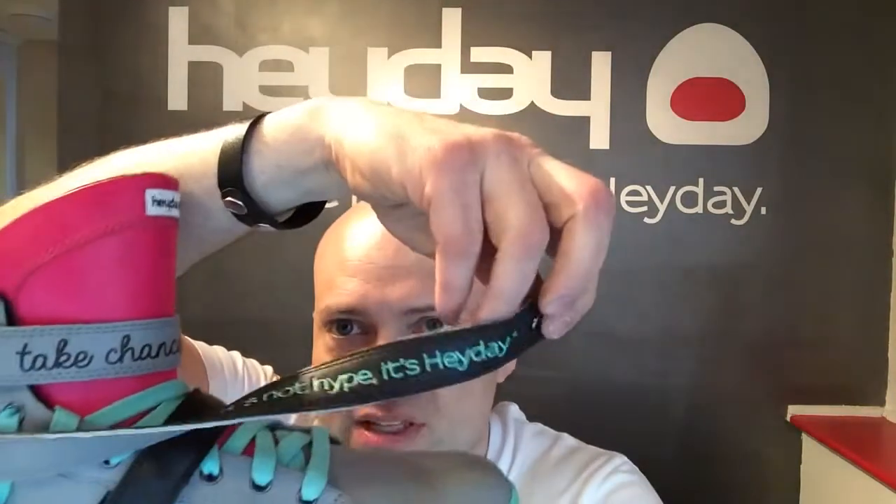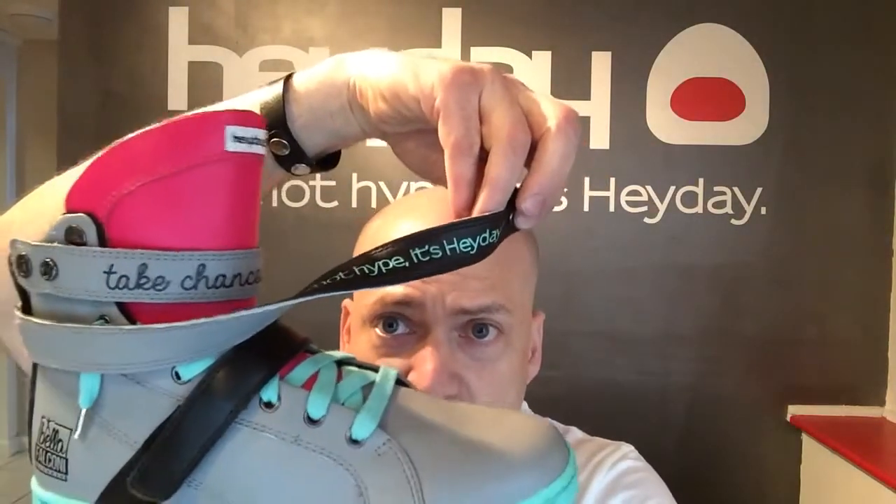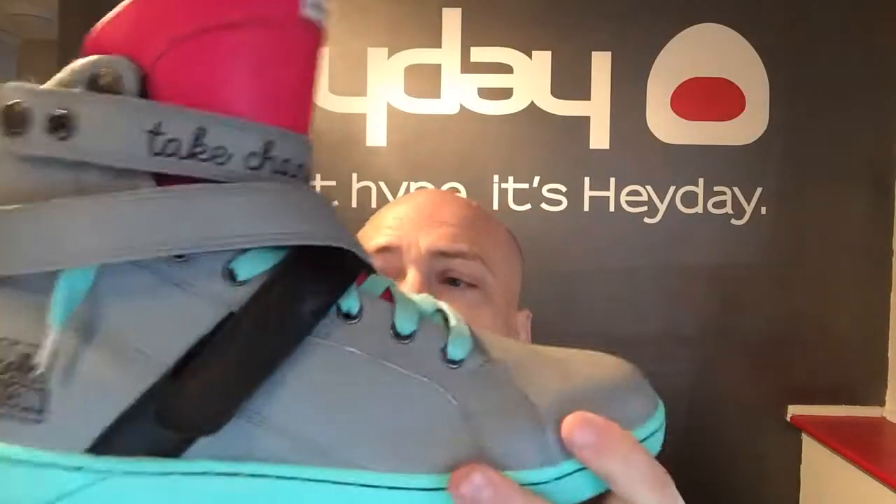The strap on one side says 'take chances.' The other side of the strap is black with 'it's not hype, it's Hay Day' printed and embossed in the seafoam green color. This shoe also has metal lace tips, or aglets — really nice touch — going along with all the gunmetal eyelets and snap hardware. Since she works out in all of her sneakers and Hay Days, this is a great shoe because of the completely flat bottom, which gives a great base of stability on leg day. You've also got flex grooves in the forefoot like technical running shoes.